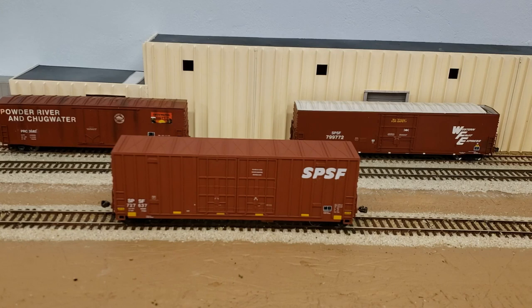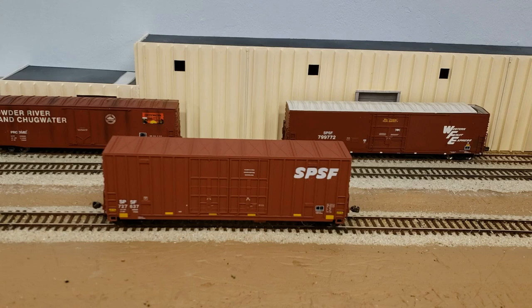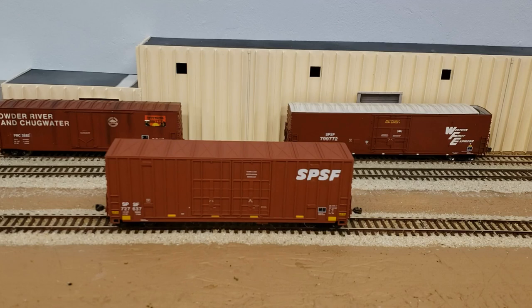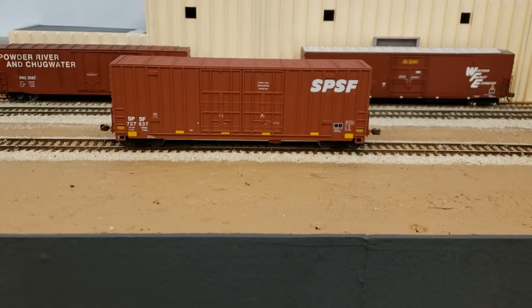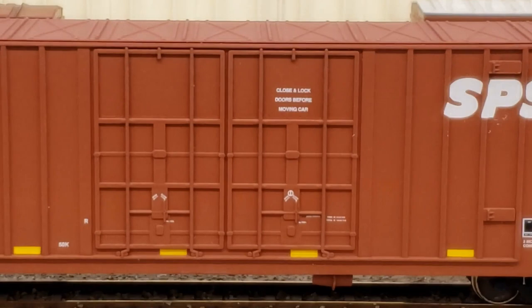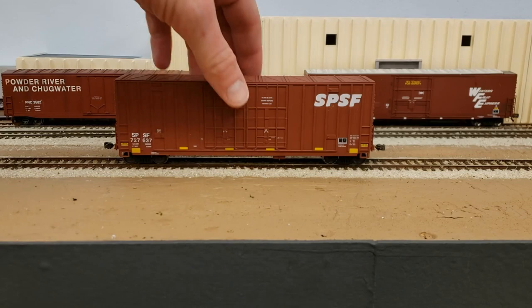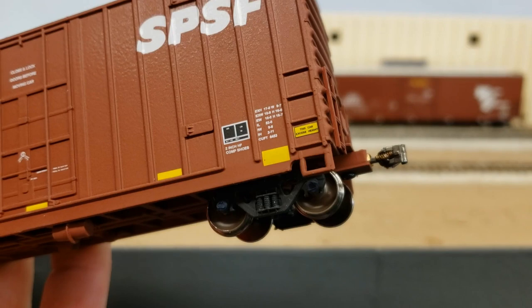Here is the final product after putting the decals on and adding a little bit of gloss coat, plus some dull coat in the form of Rust-Oleum frosted glass. I wanted this car to look almost brand new just hitting the rails — for my early 90s era I thought this would be a good fit. Instead of really weathering the trucks I left them black, just faded them a little bit, and added some blue paint to the roller bearings so it looks like a new truck coming out of the factory.